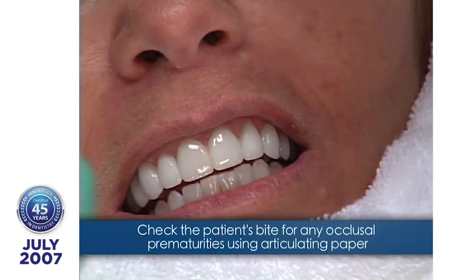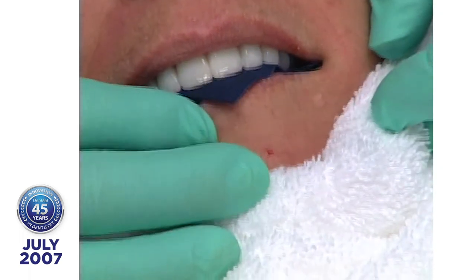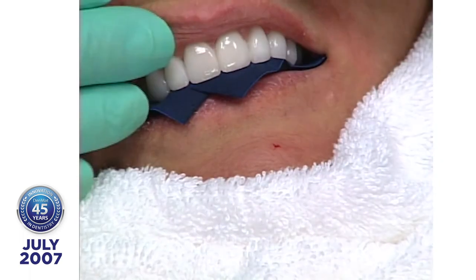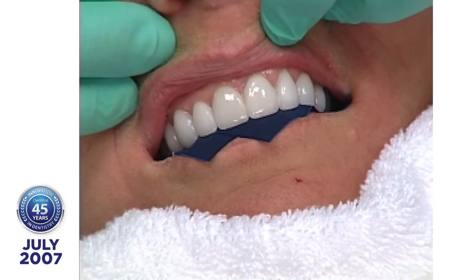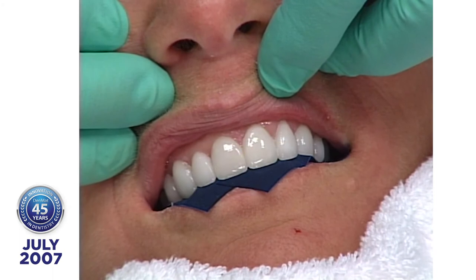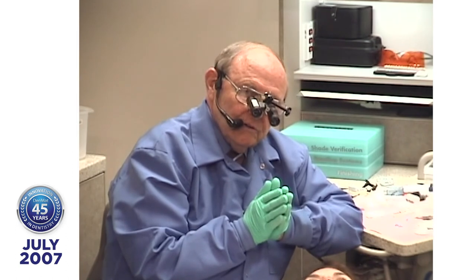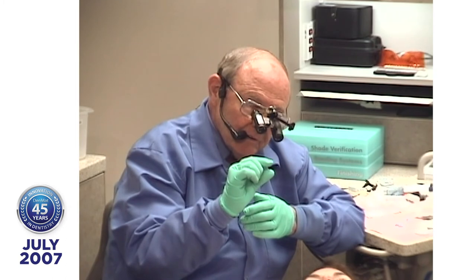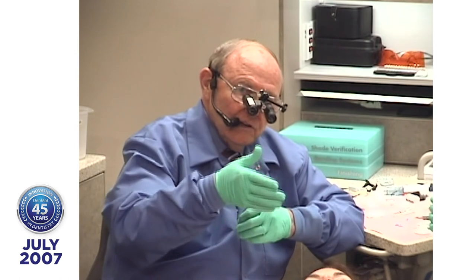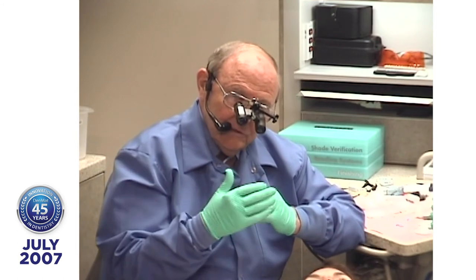Let's take a look at the occlusion. Look how nice those margins and incisal edges are. Now we're going to go back and finish. We're going to take the diamonds and open those interproximal embrasures. If I never created a shoulder in the tooth, I've created one now — because I made the porcelain thicker. So I'm going to trim all those margins and make them blend with the tooth the same way enamel blends with the tooth.